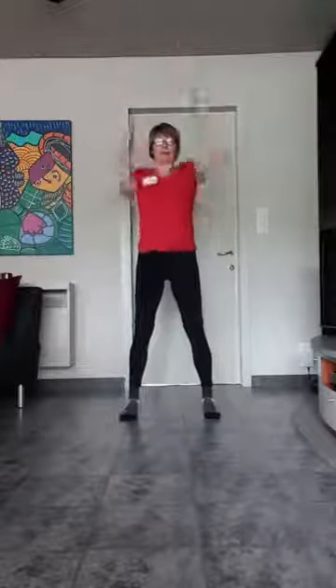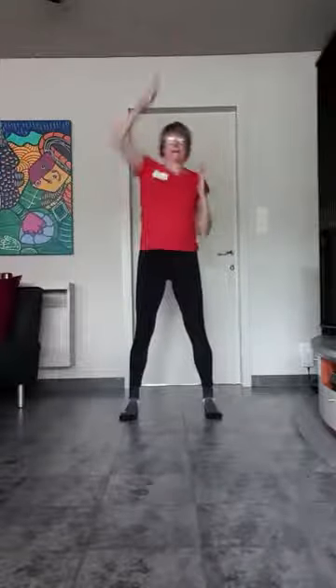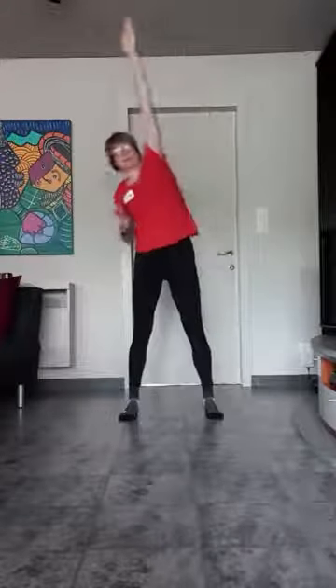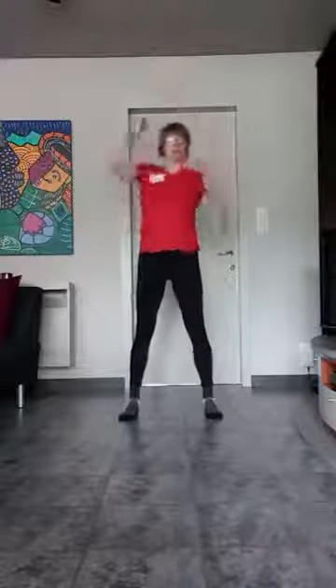In plaats van zijwaarts gaan we dat ook naar boven doen. Vingers goed naar boven richten. Rechterhand. Dus elleboog naar beneden en hier omhoog. Die arm strekken en dicht bij u. En dan hop, elleboog naar beneden. Richting plafond. Probeer die hoek goed te bewaren. Echt naar boven strekken. Duw. Vier. Drie. Twee. Eén.